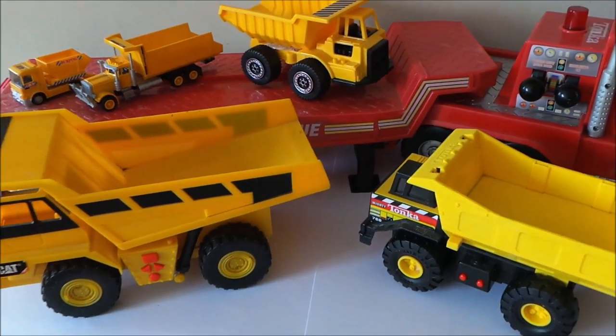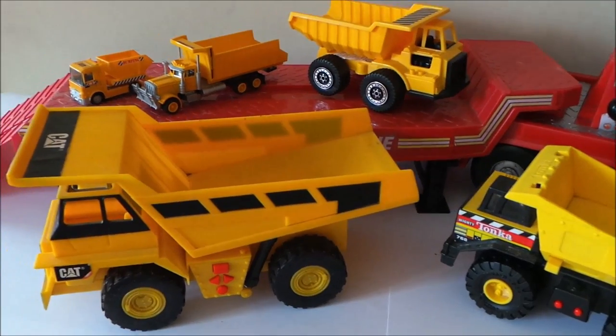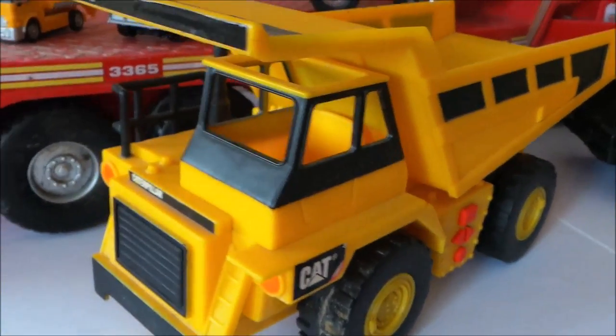I've got five of my favourite tipper trucks, all done in sort of caterpillar yellow. Have a look at the biggest first, which is this caterpillar replica.